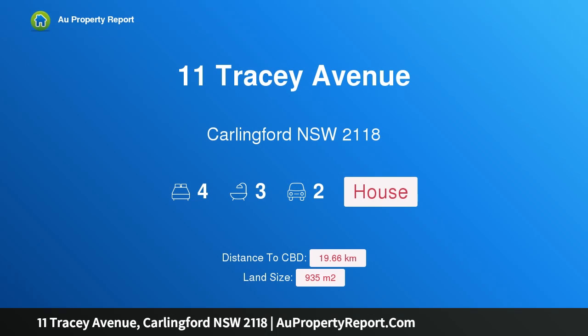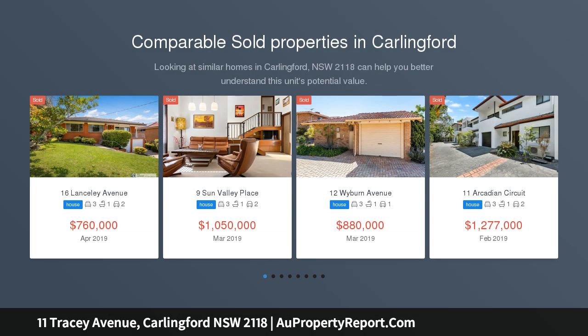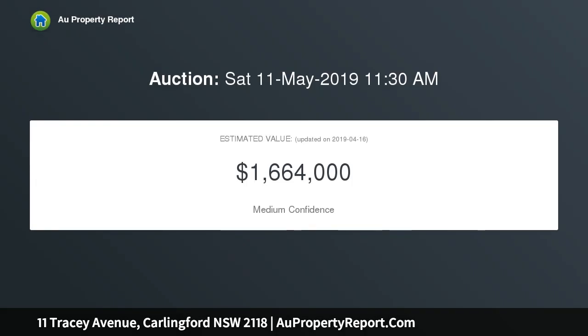I am glad to introduce property 11 Tracy Avenue, Carlingford, New South Wales 2118 — a rare find situated in an ultra convenient location opposite Murray Farm Primary School. This double-story original brick family home sits on an enormous 935 square meter block with a huge 24.6 meters frontage, featuring four good-size bedrooms with built-in wardrobes.